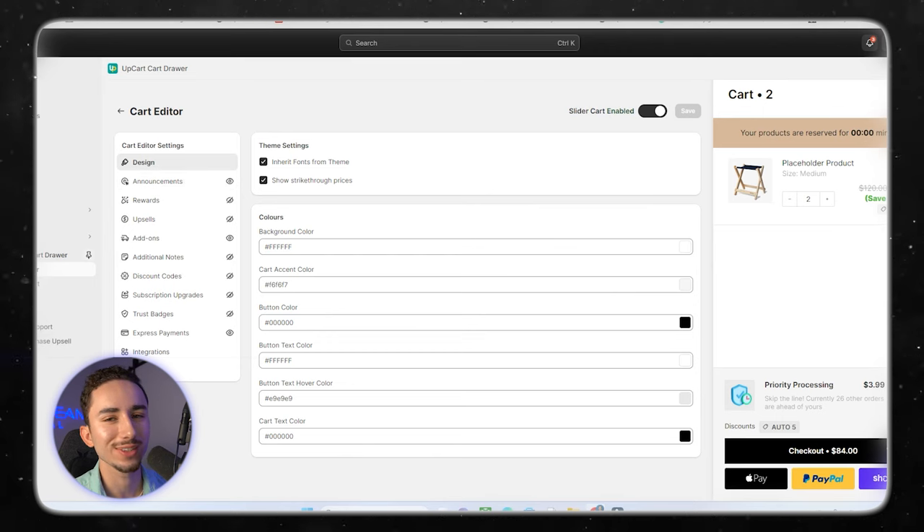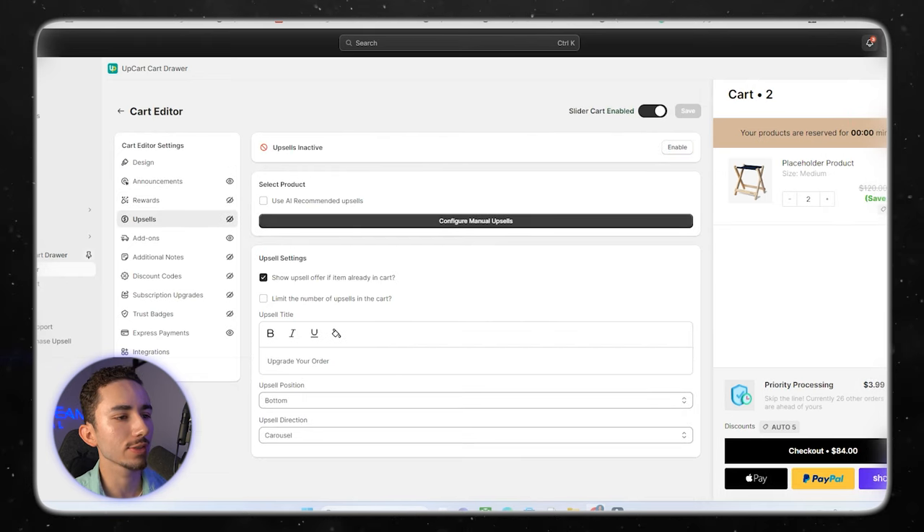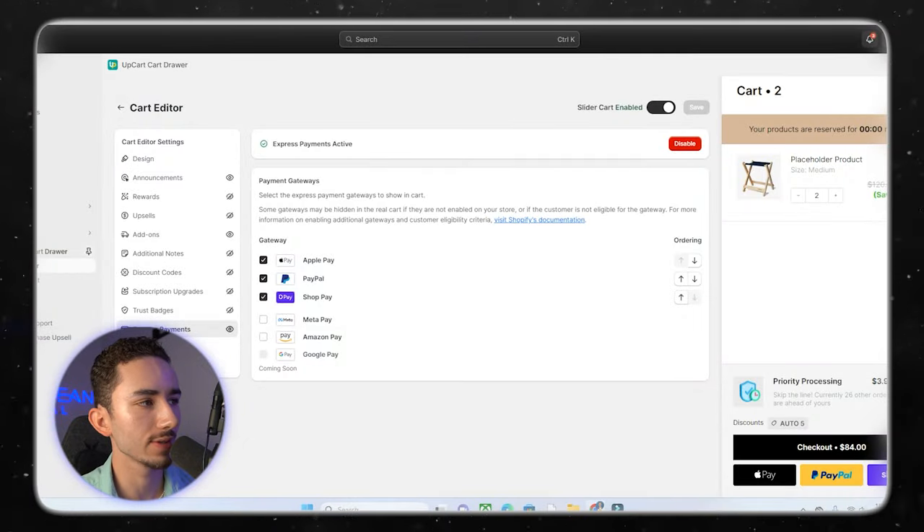Then we go to Up Cart and customize it to make sure we don't have any weird upsells going on. Since we don't have a hero product yet, I'm going to leave product upsells off for now. The only upsell we should really have is priority processing — a product you can make in Shopify where the description says 'skip the line, X amount of people ahead of yours.' In the add-on section, click shipping protection and you're good to go. That helps boost our AOV, especially on the Stella slippers. For payment gateways, here are the three main ones I use.